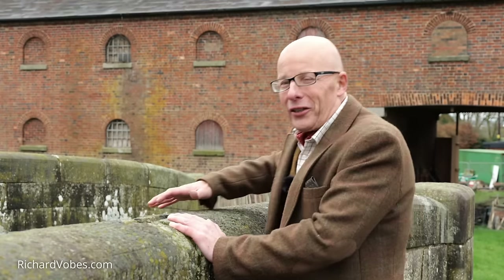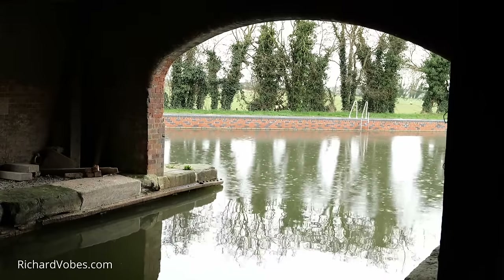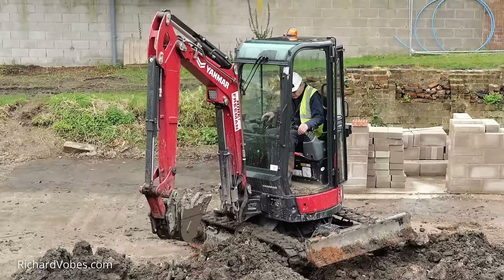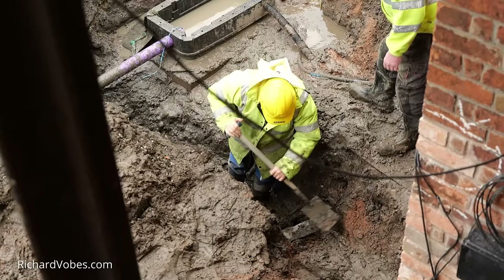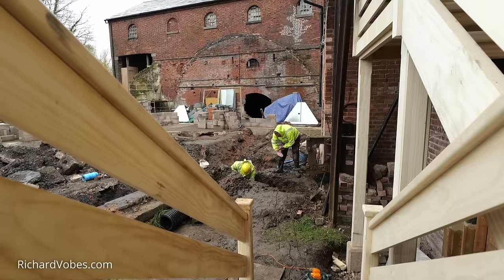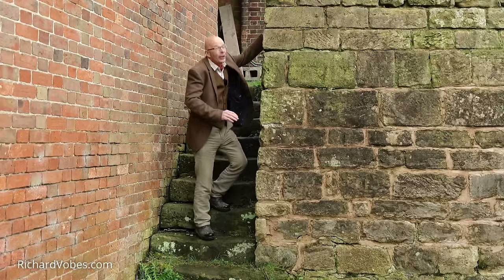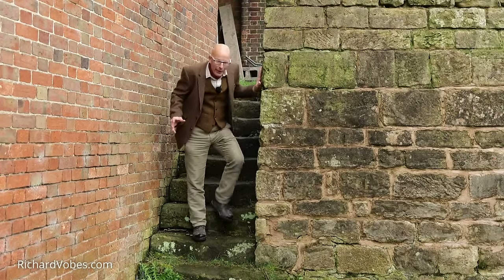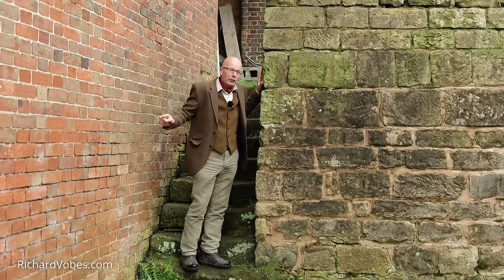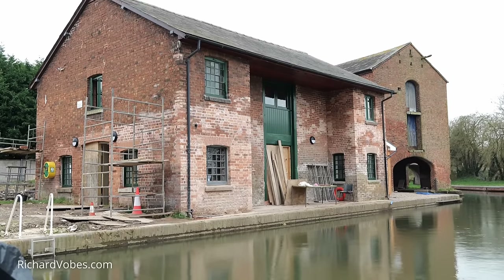There's a lot of water that has run under the bridge in that time, so I've come back after ten years to see what progress has been made since then. Originally the video took about three months to make and we visited many places along the route of the canal. But today I've come back to Wappenshaw Junction.